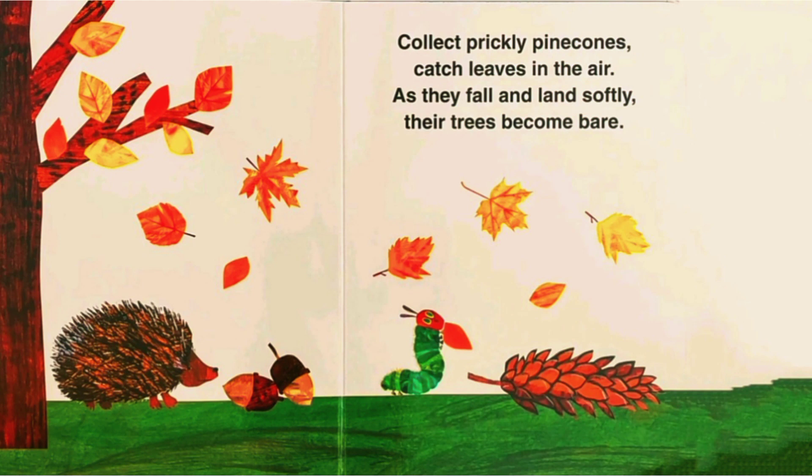Collect prickly pine cones, catch leaves in the air. As they fall and land softly, their trees become bare.